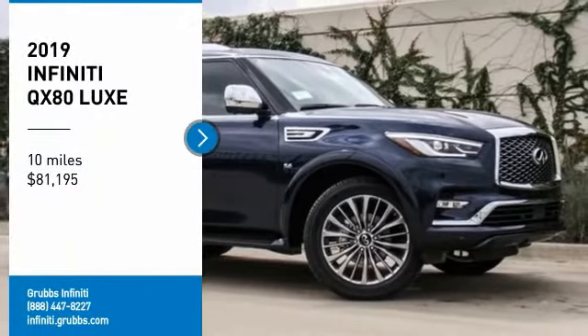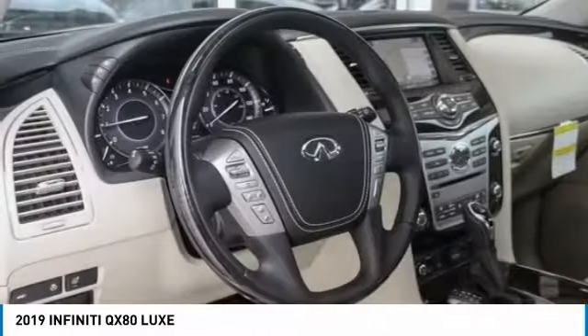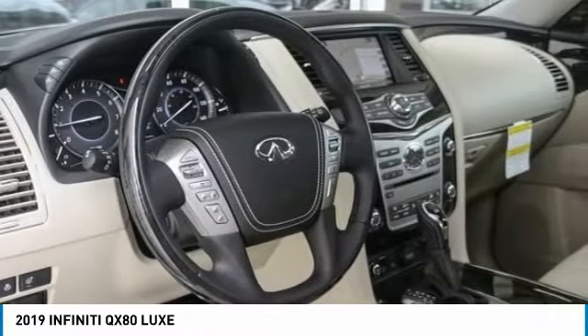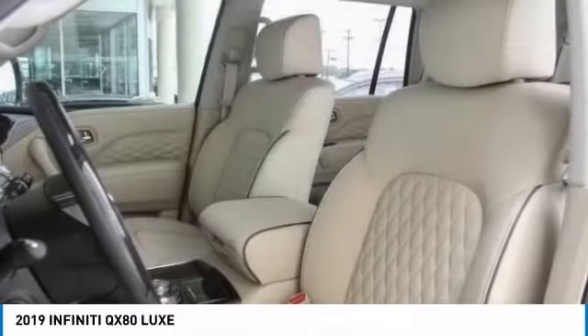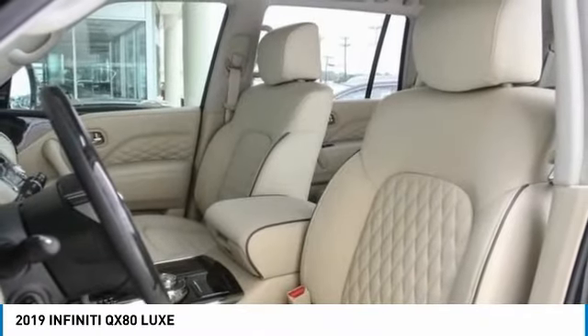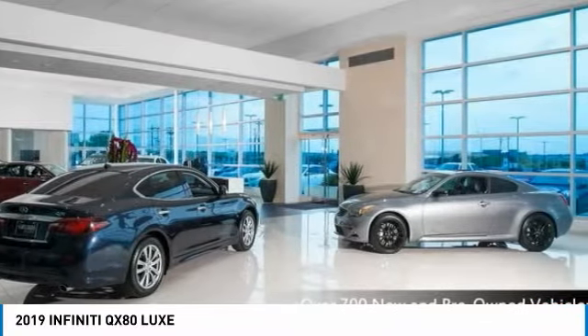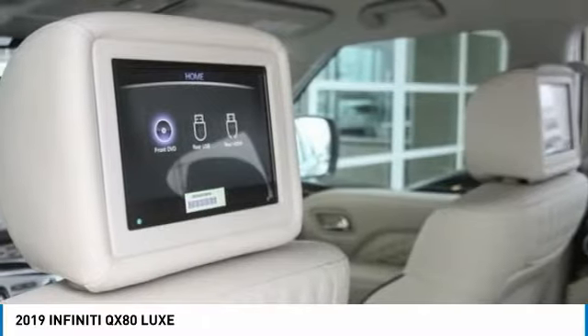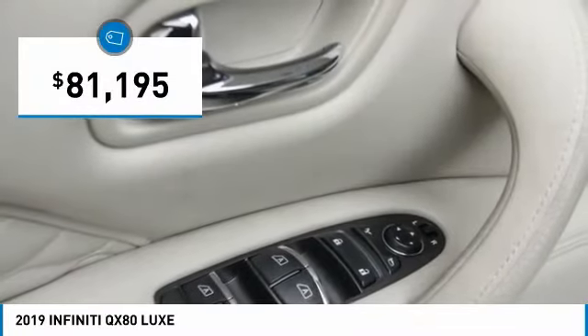Take a ride in the 2019 Infiniti QX80. If you are in the market for a full-size luxury SUV with all the latest technology to make driving easier, look no further than the Infiniti QX80. It packs a strong engine, excellent manners, and a well-equipped cabin. The QX80 is the most fuel-efficient of its kind and is priced below $85,000.